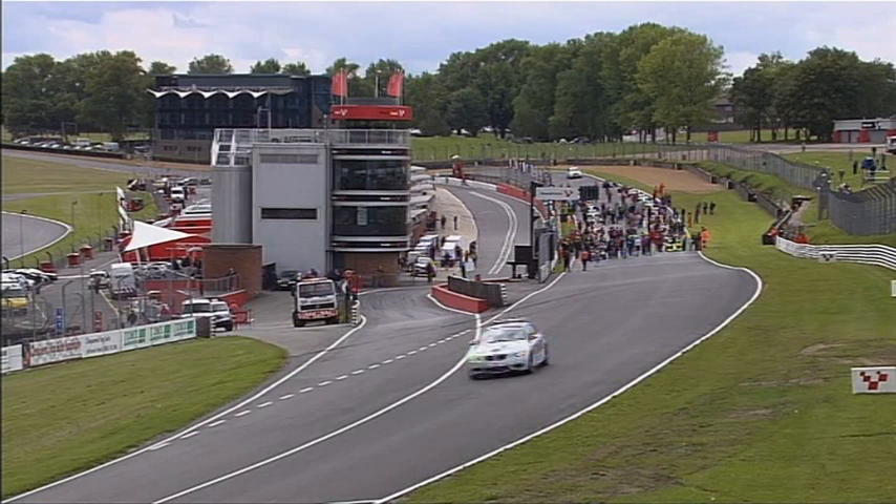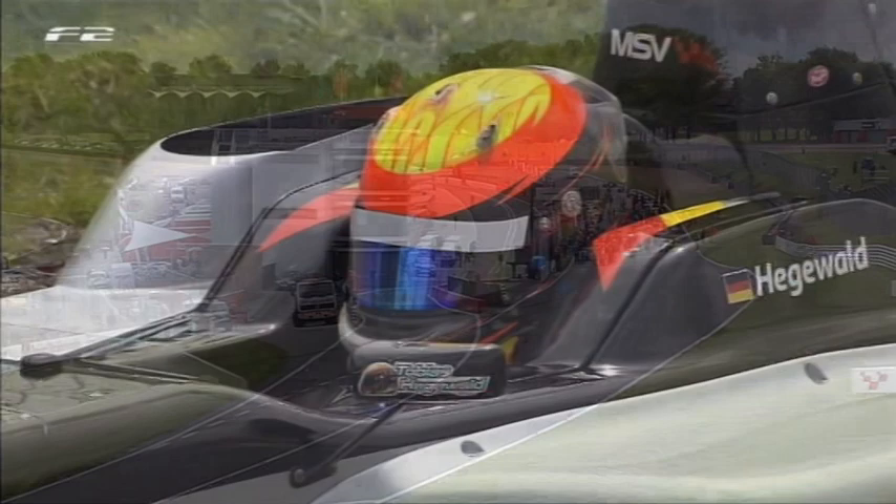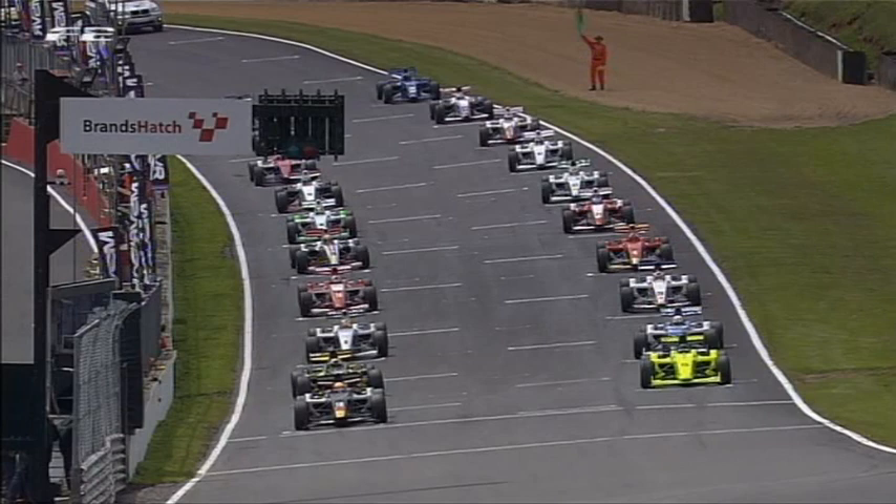Good afternoon everybody, and welcome to Brands Hatch for round nine of the 2011 FIA Formula 2 Championship. We've got a 28-lap race coming up today around this classic Brands Hatch Grand Prix circuit. Tobias Hegevold has secured his first pole position of the season.